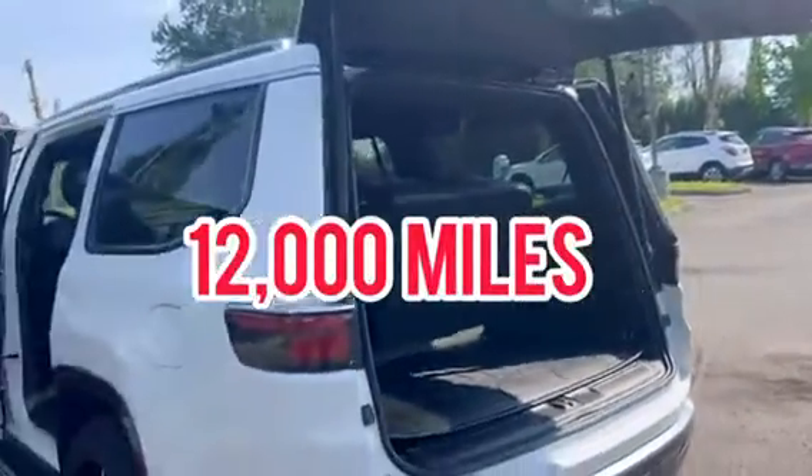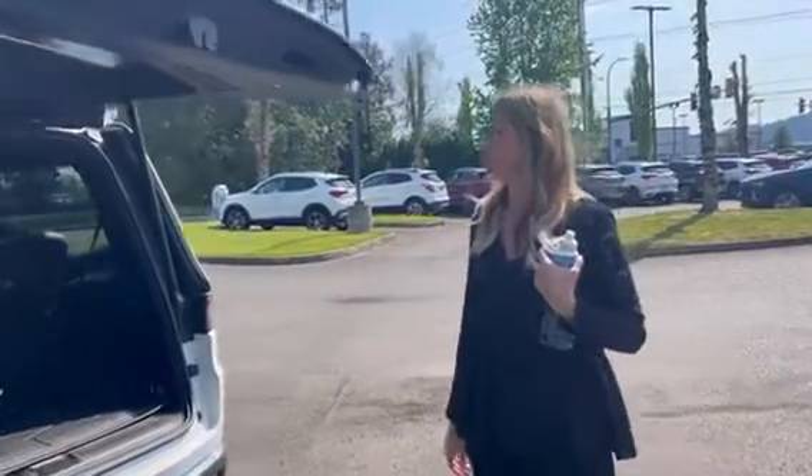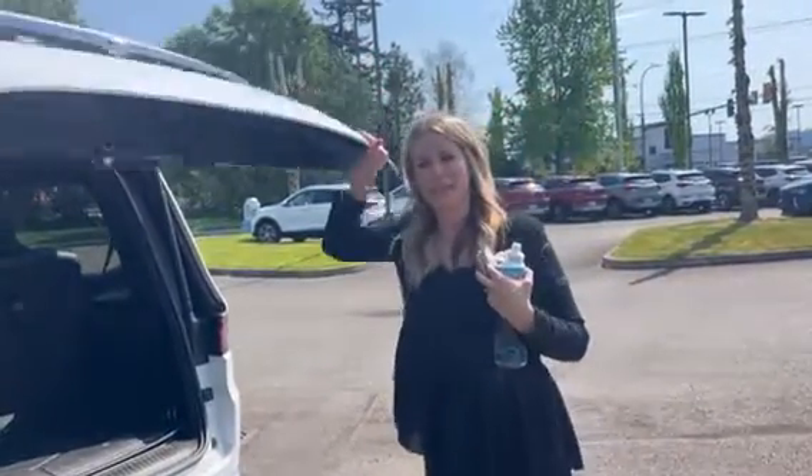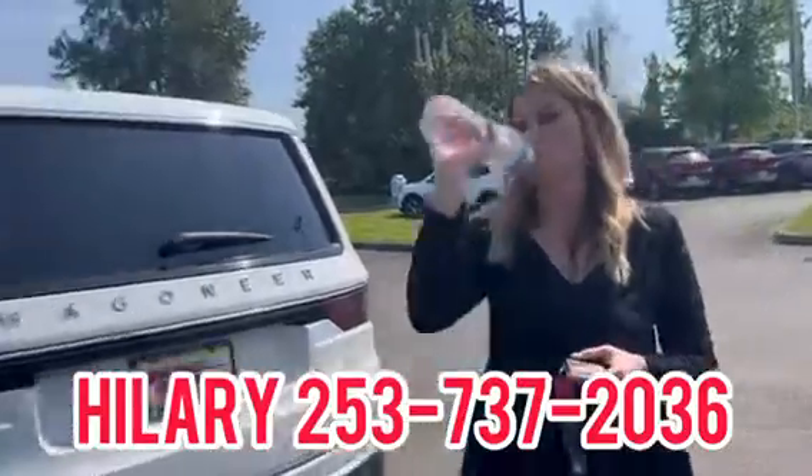Only 12,000 miles, clean Carfax, one previous owner. I think I want one — but I won't buy it, so you can buy it here at Valibeak GMC with me, Hillary. Call me.